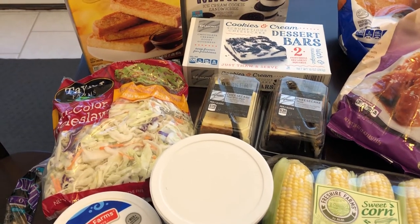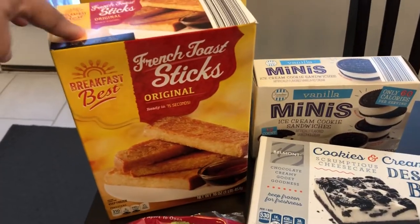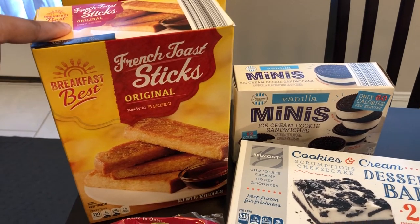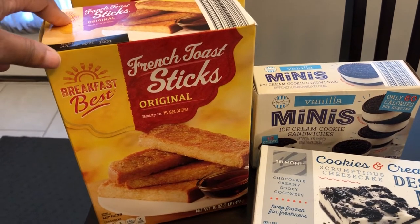I spent about $103 and some change, so let's get started. I'll link the Aldi haul that I did back in March in the description box if you want to see what I picked up then.